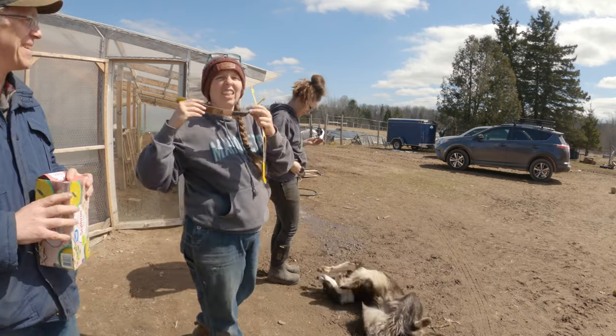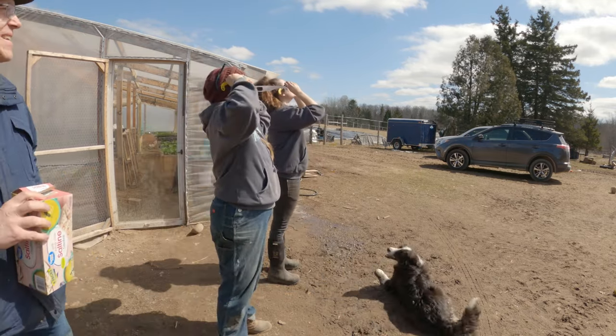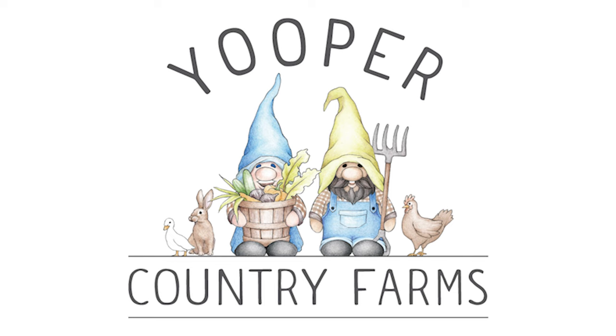So we're looking at the eclipse and Jeff, our neighbor, brought over his box with a hole in it so you can see the eclipse down in it. It's kind of cool.